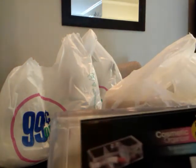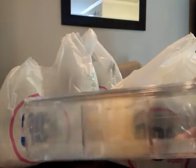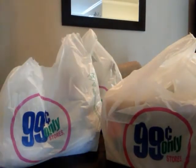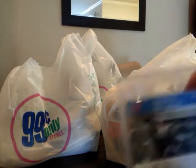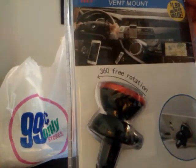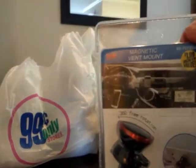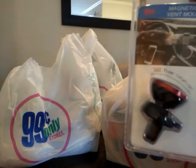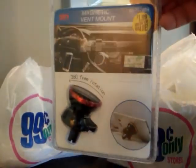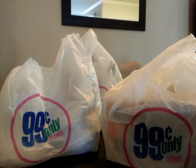I got another one of these cosmetic organizers — acrylic, very sturdy — and this one's going to be for my daughter. This was $1.99. I got another one of the phone mounts for my car — this was also $1.99. It's a magnetic vent mount with 360-degree free rotation. I just really love the one I'm using right now, so just in case something happened to it I decided to pick up another one.